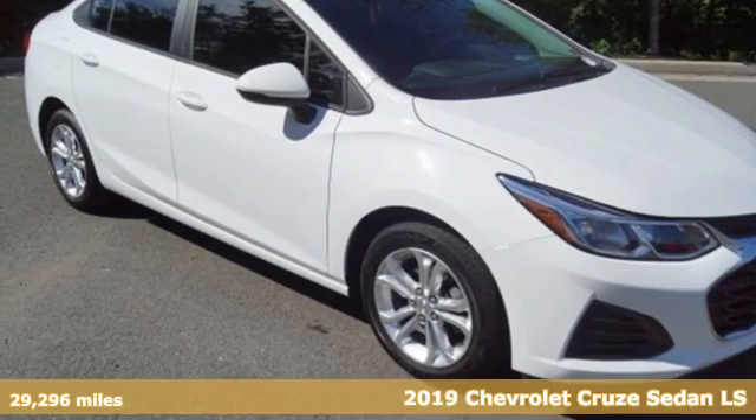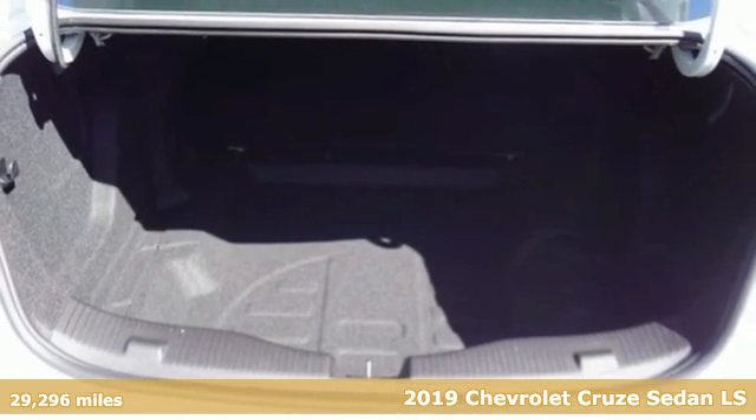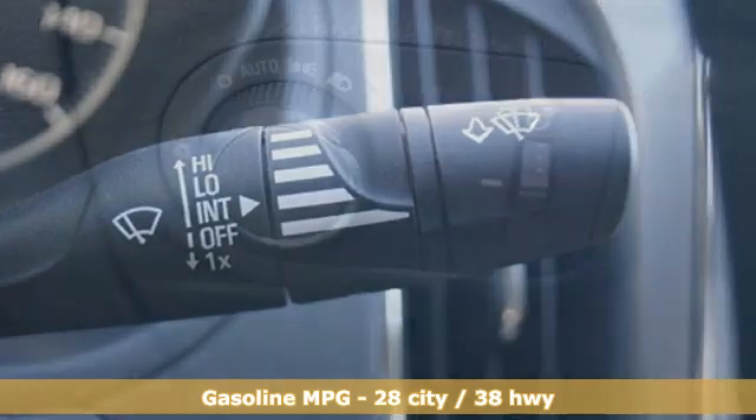It's a 2019 Chevrolet Cruze. This bold Cruze has the confidence to get you as far as your imagination can take you. It comes with the features you need and better yet want.